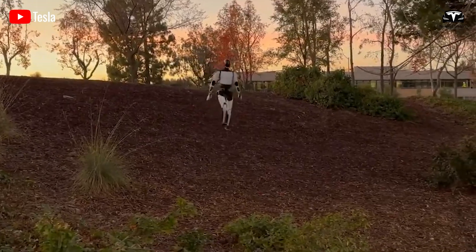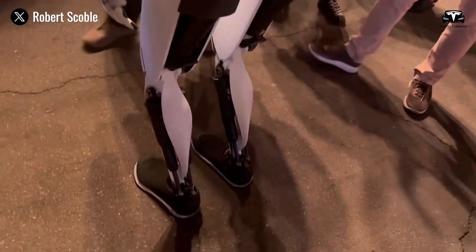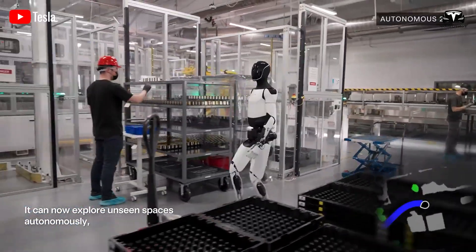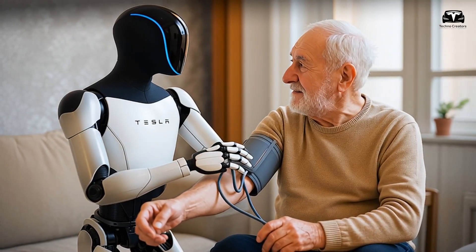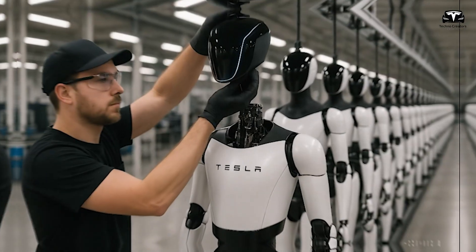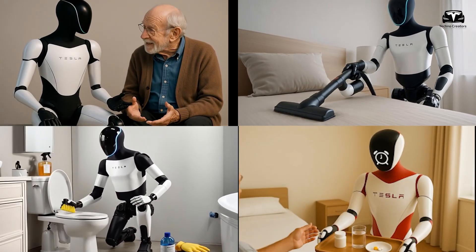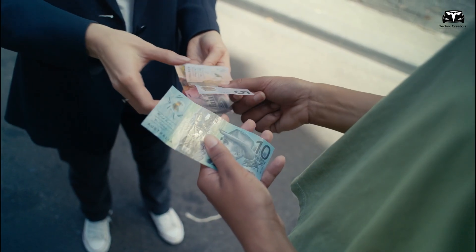The affordability and potential ubiquity of Optimus also carry profound economic implications. At $8,000, a robot can be financed much like a car. Spread over a five-year loan, monthly payments could be as low as $140 — a cost lower than many household internet or phone bills. If the robot is capable of performing cleaning, cooking, basic child care support, and elderly assistance, then the return on investment becomes obvious.